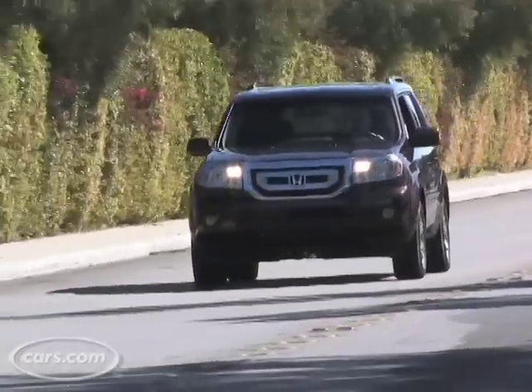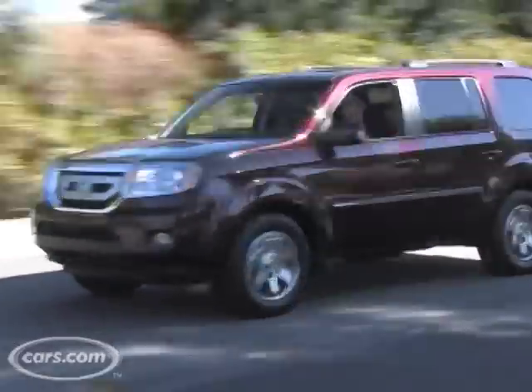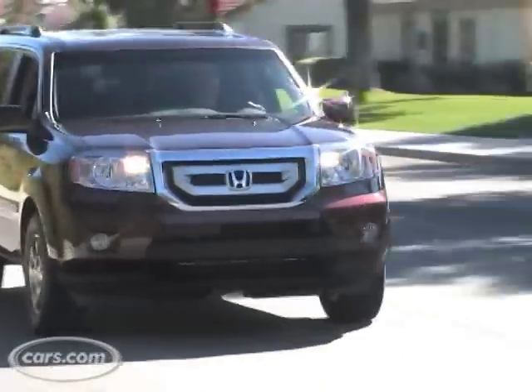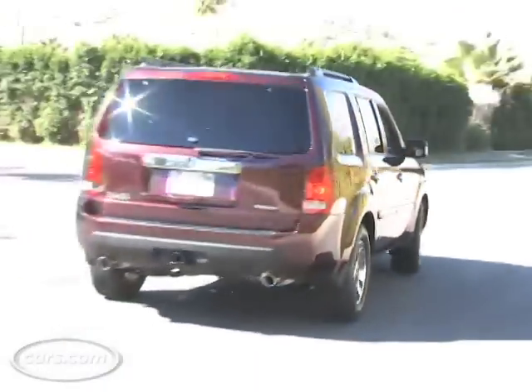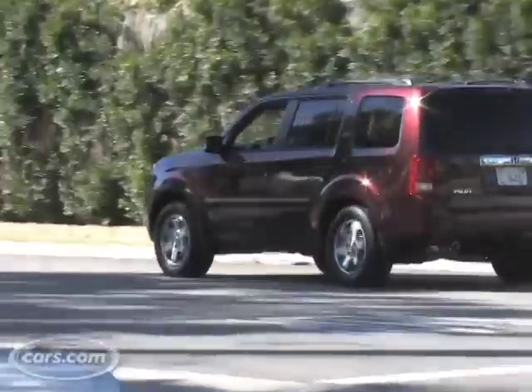Even if you get into some twisty mountain roads the vehicle stays flat through corners and it doesn't lean over a lot like some crossover SUVs do. The engine had acceptable power, which is fine for a vehicle like this, and seating comfort is pretty good.